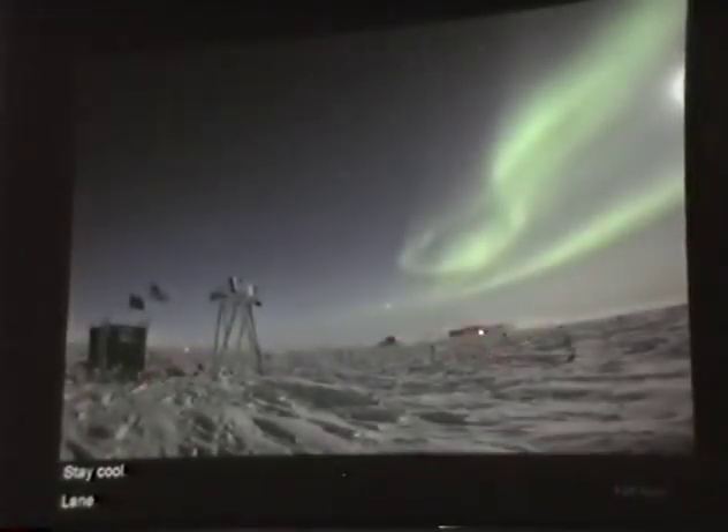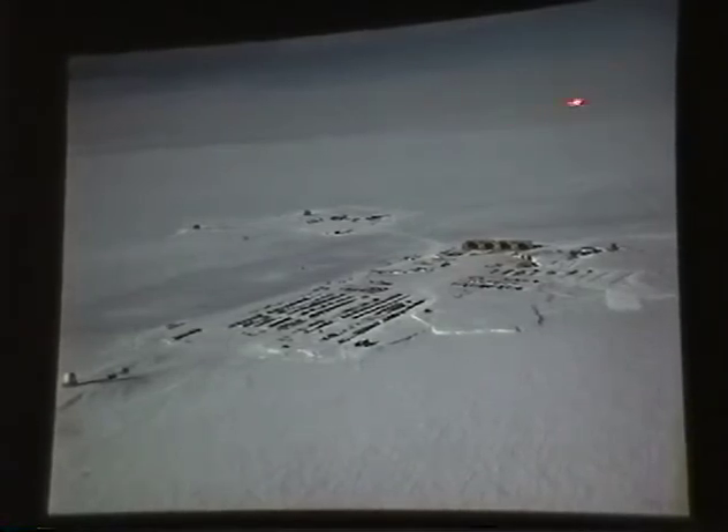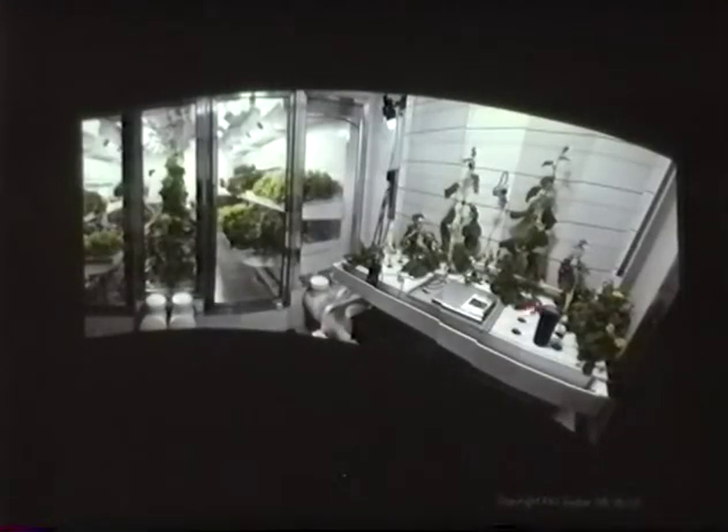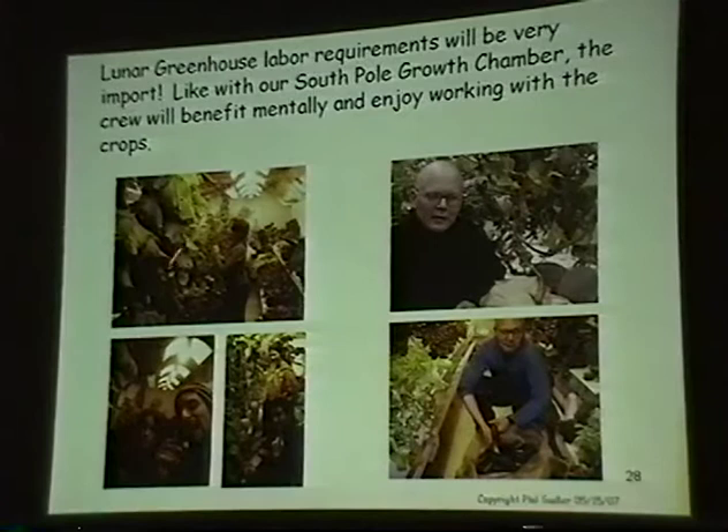Here's our South Pole efforts. We built the chamber down there, and I've got a lot of time at South Pole. I hope to put the analog someplace beyond the main station and have our students winter there. This is the South Pole greenhouse — I was responsible for the design and fabrication of it. Gene and Lane did the engineering, and it's been really successful. The NSF is happy with us, we're still operating it, and we can operate it remotely from Tucson. Lane grew the first cantaloupes at South Pole.